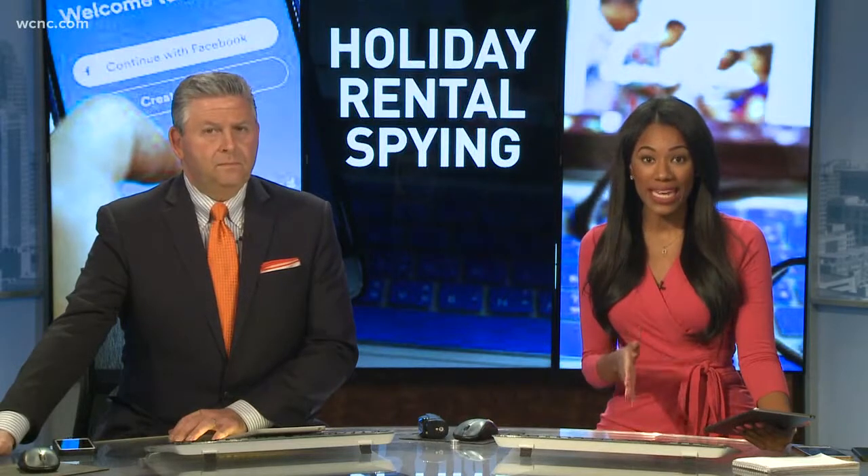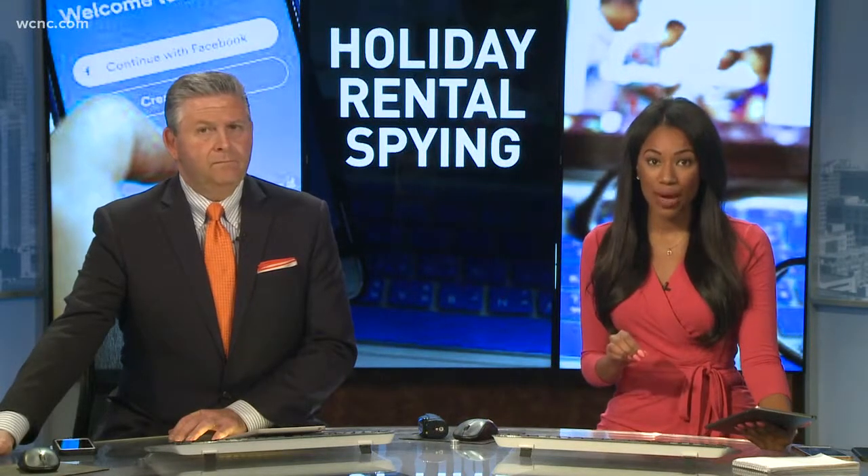Also tonight, we're putting you on alert. A South Carolina man is in custody. Police say Cesar Fuentes installed a hidden camera in the bedroom of his Airbnb before renting it out to a customer. This all happening as many of you are starting to book holiday getaways.